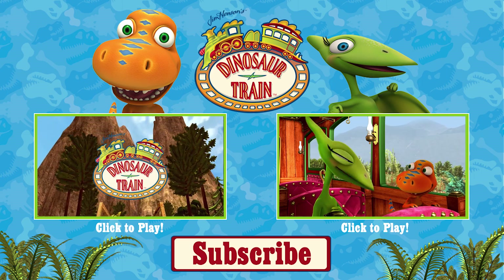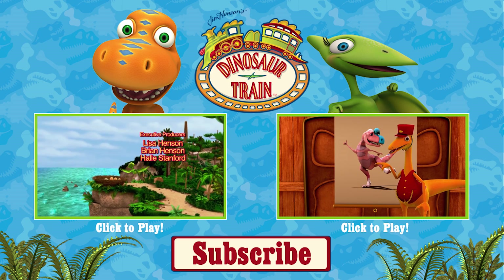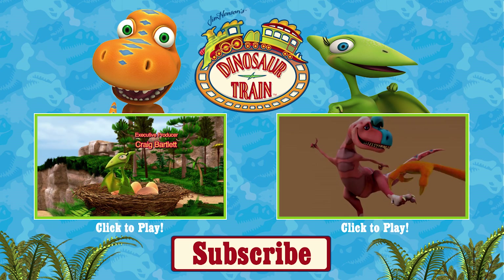Dinosaur train. Dinosaur train. Dinosaur train. Once upon a time, there was a mom. Her name was Mrs. Pteranodon. Sitting on her nest, she heard us scratching and saying...